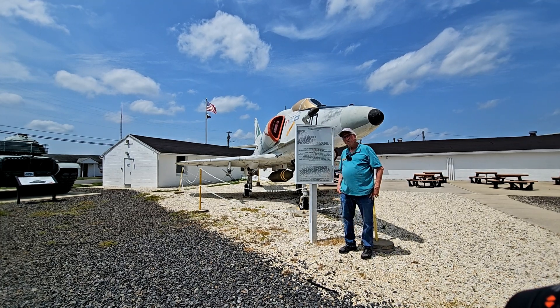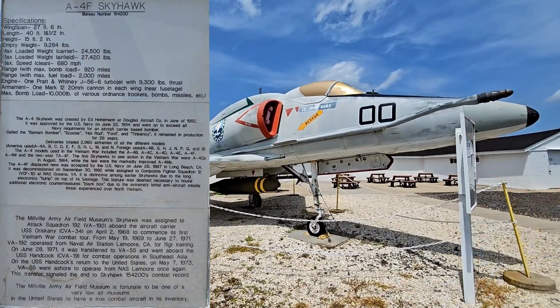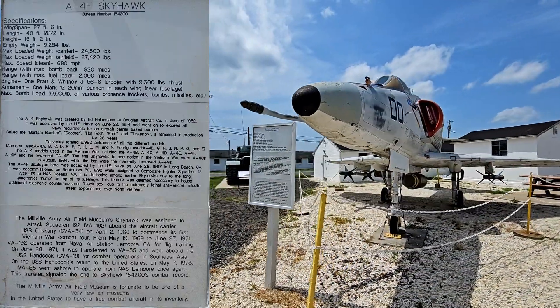This is our A4F Skyhawk. This is a relatively modern plane. It was donated to us. The plane is actually, more properly, a jet.